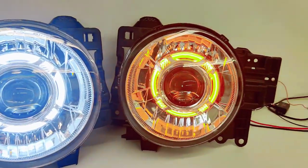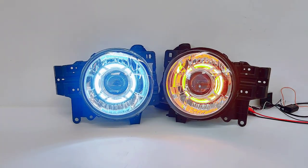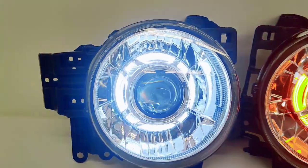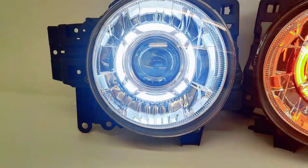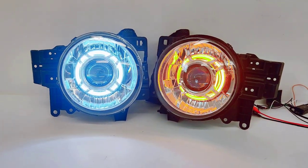We have white mode there and then amber mode there. You can actually run these in dedicated amber mode or run them as intended as a switchback function. You can see the Panamera 2.0 shroud is covering up the electronics there and giving it a very OEM appearance for this Toyota FJ.